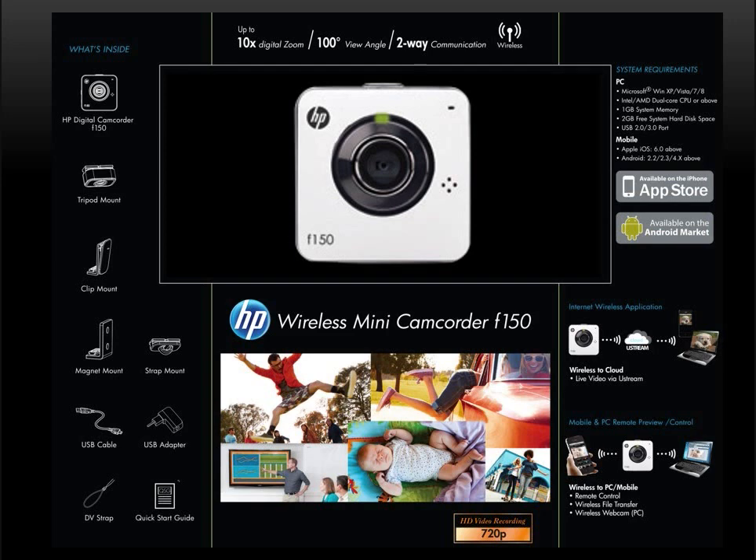What makes the F-150 unique is the integral Wi-Fi capability. Using the built-in Wi-Fi, you can connect the F-150 directly, wirelessly, to your mobile device such as a smartphone, or to your wireless PC computer. You may also connect the F-150 to the internet — popularly called the cloud — to broadcast live video. All of this functionality has been packaged into one compact little camera.